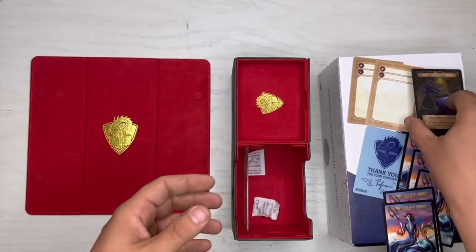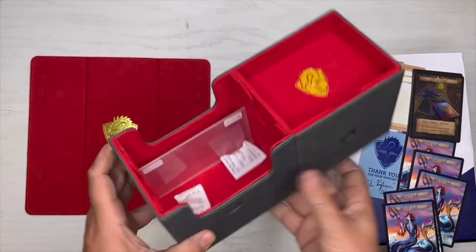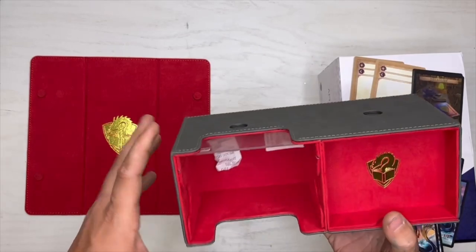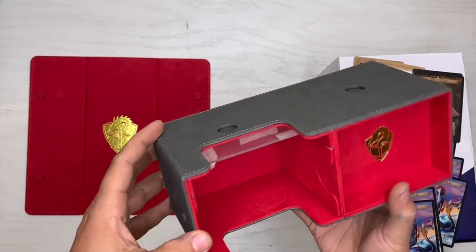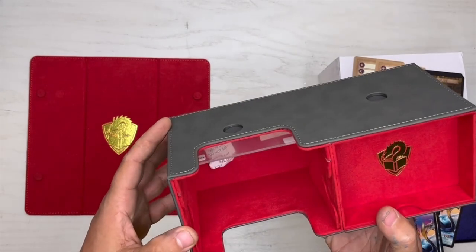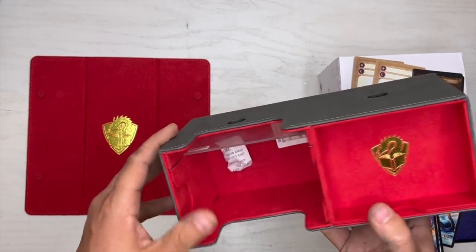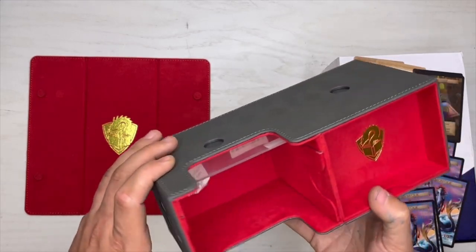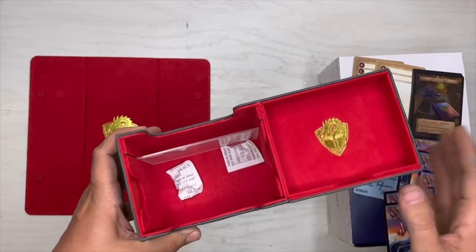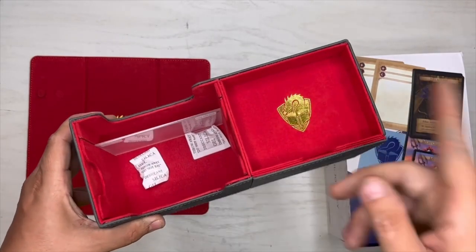Let's look back at the box. So 133 double-sleeved cards can fit in there — if you single sleeve, maybe you could fit 200, put a couple decks in here. On this side it's a little shallower — I'm thinking tokens can go in there.